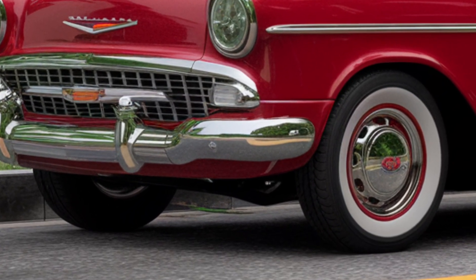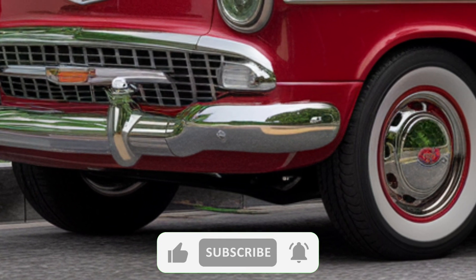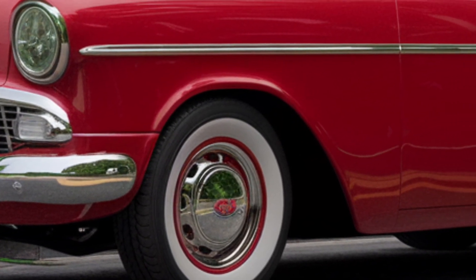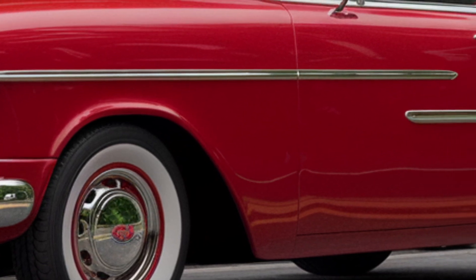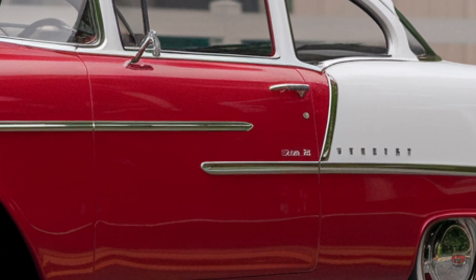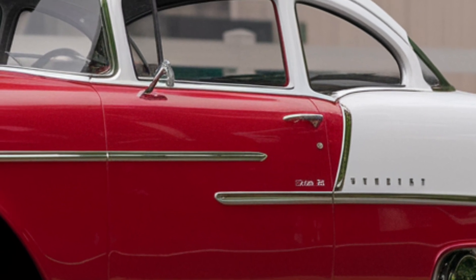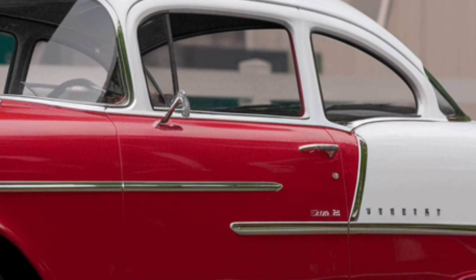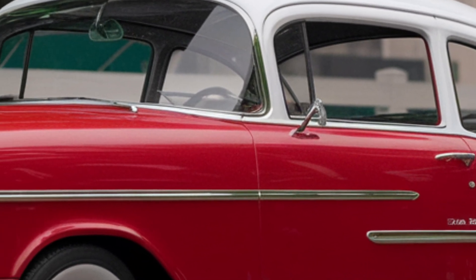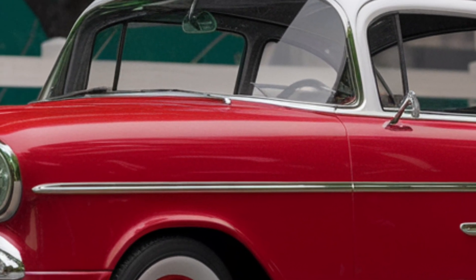Welcome back to Auto Analyzers. Today we're diving into the all-new 2025 Chevrolet Bel Air — a modern take on a classic icon. Imagine cruising down the highway in a car that blends the charm of the 1950s with the cutting-edge technology of today. The 2025 Bel Air is not just a car; it's a statement of style and innovation.